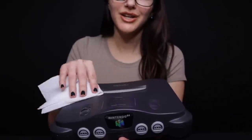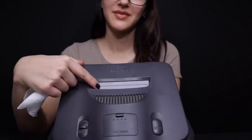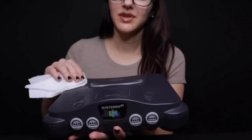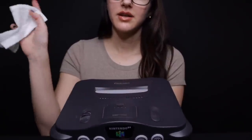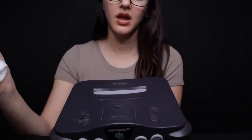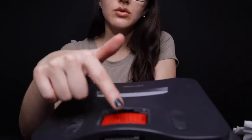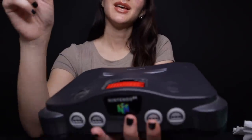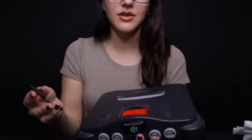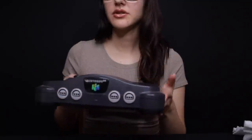Do you remember where the game goes? Perfect. So right here — there you go. I'll actually insert a game to show you in a minute. This is your power button; it just moves up and down. And then this is your reset button right here. And this right here is your expansion pack, which increases your RAM. Some Nintendo 64s traded in don't actually have that, so I'm glad this one does.